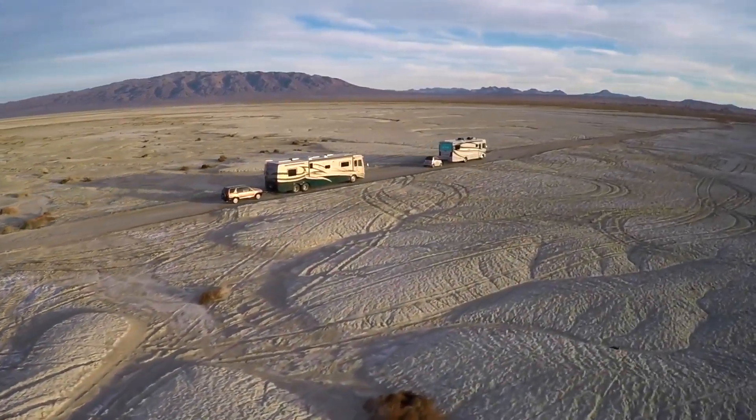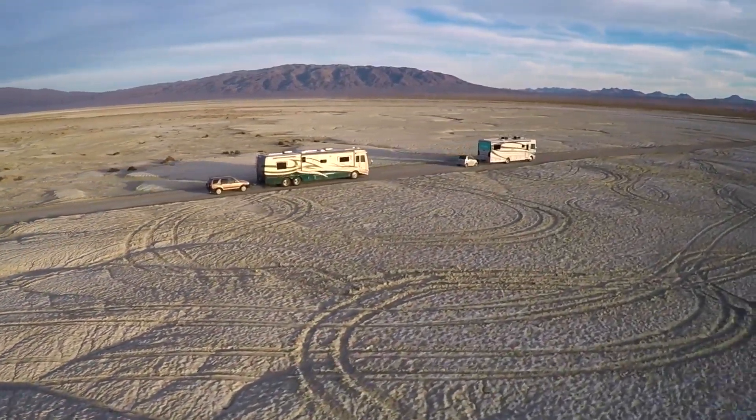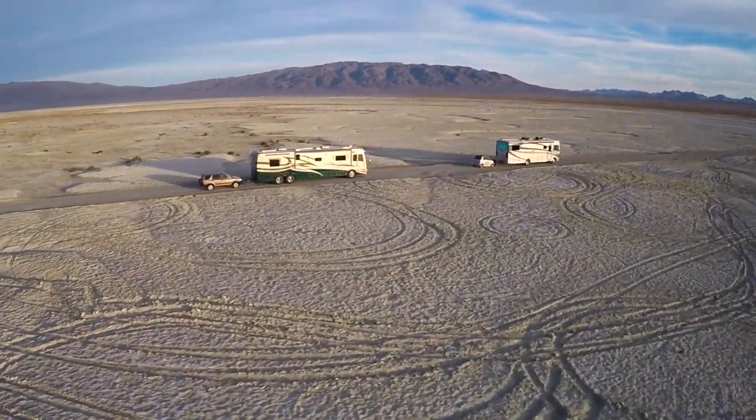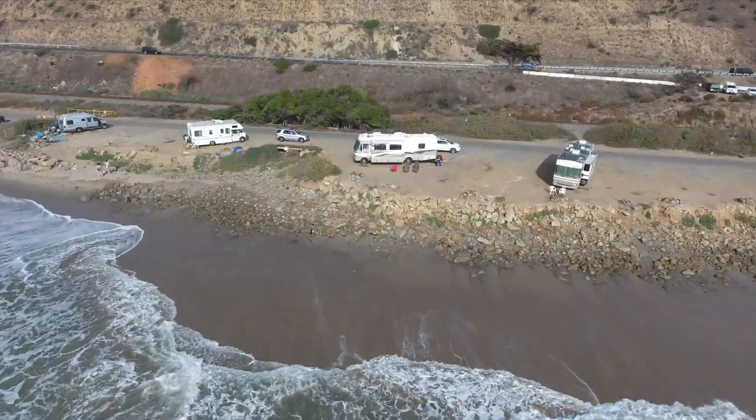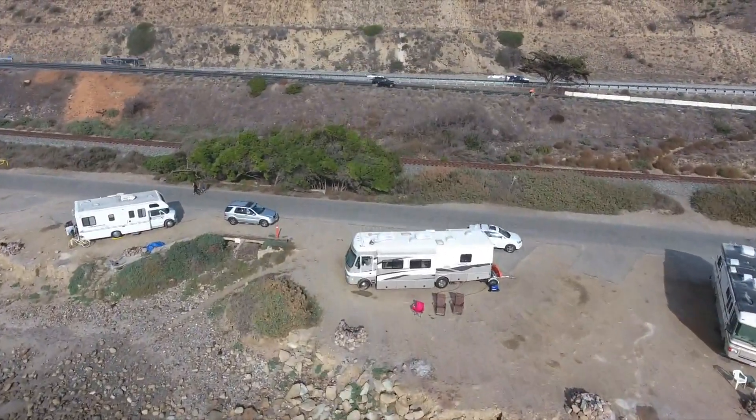Towing a vehicle behind your motorhome offers another dimension to the RVing experience. But selecting the right system can be very confusing. This is why we produced this segment — we want to help you make the right decision.